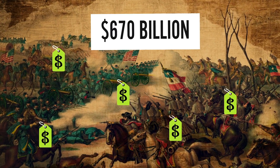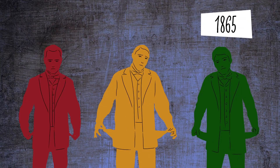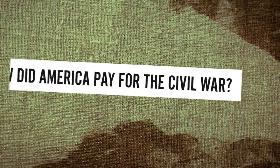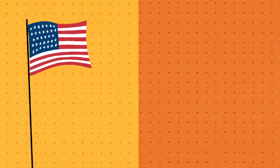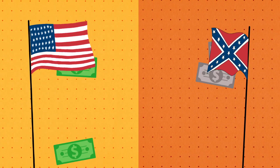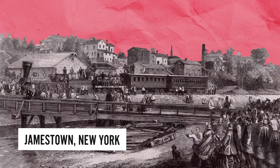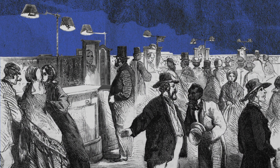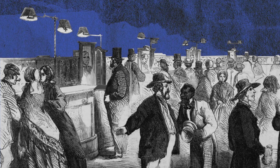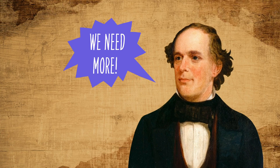It cost the equivalent of $670 billion and left the U.S. government riddled with debt. So how exactly did America pay for the Civil War? Both the Union and Confederacy used a variety of methods to fund their war efforts, which required huge amounts of cash. In the well-established industrial north, independent banks and wealthy businessmen with a stake in the Union chipped in with loans to get the U.S. war machine moving. But it soon became clear that a more reliable and sophisticated fundraising system was needed.